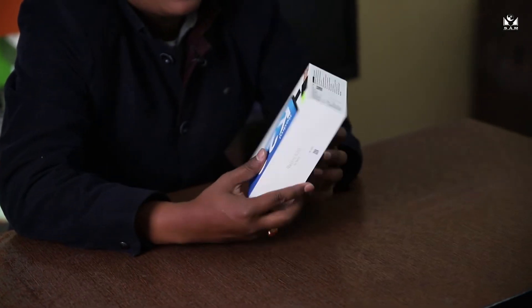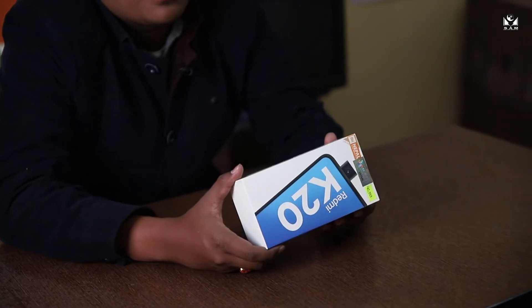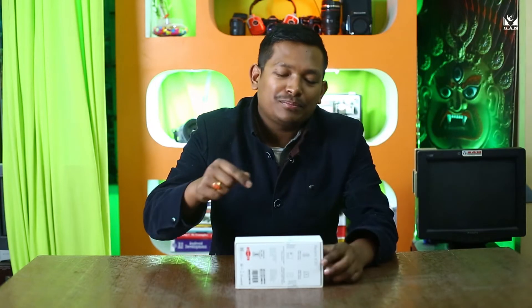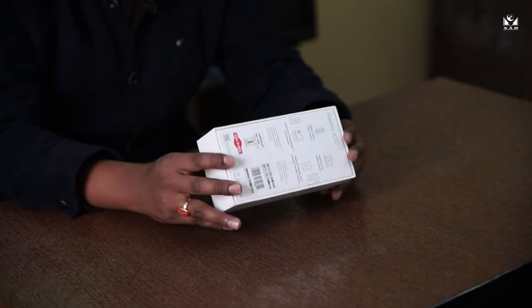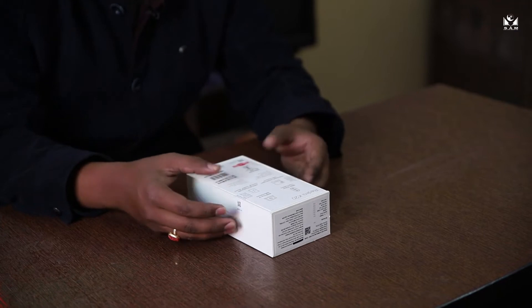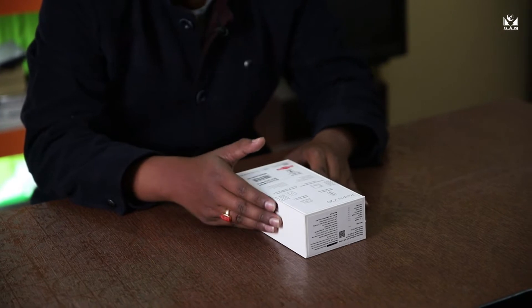Let's unbox this — the packaging is very slick, as usual from Mi, from Xiaomi. Xiaomi has put out Redmi as its own official sub-brand, which is very exciting. What Redmi has done in the past few years is remarkable — Xiaomi has Poco Phone, and now it has Redmi and the Note series.